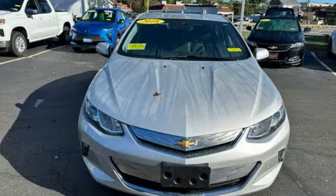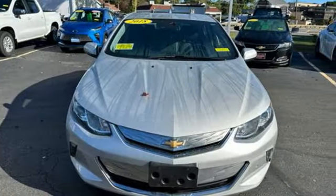Chevy — 100 years of icons. Driving is believing. Test drive it today.